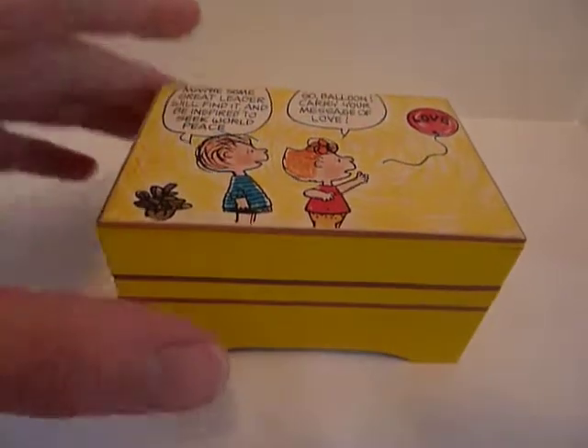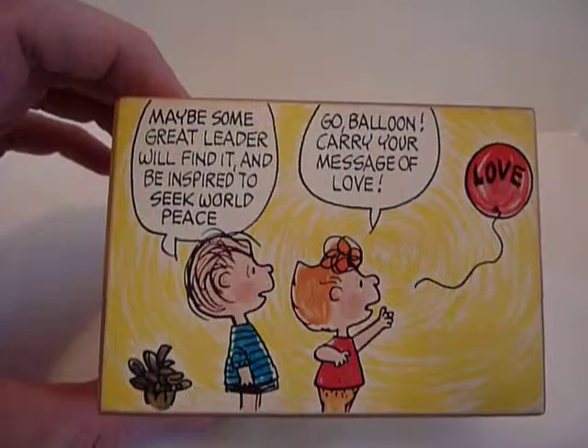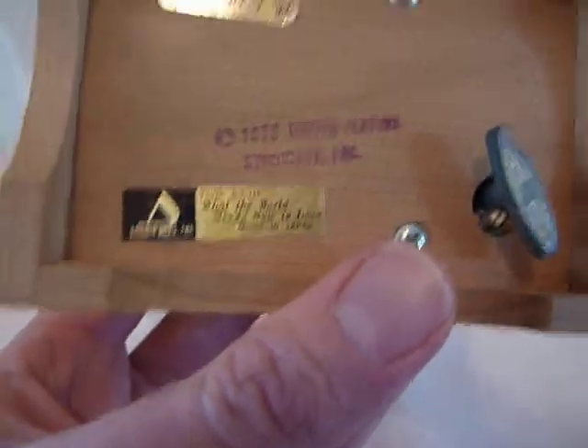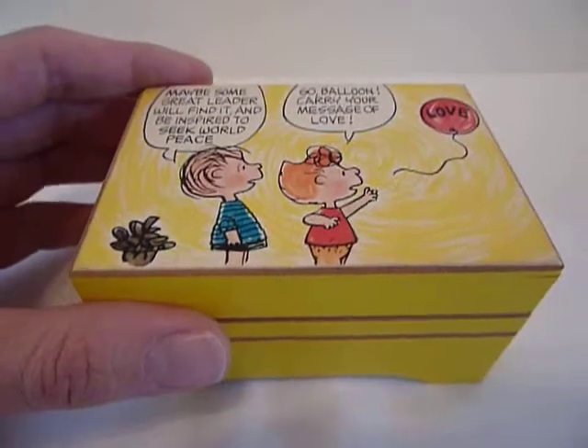Here's a cute little Peanuts music box and it has the appropriate markings on the bottom of United Features Syndicate 1970, and these are collectible.